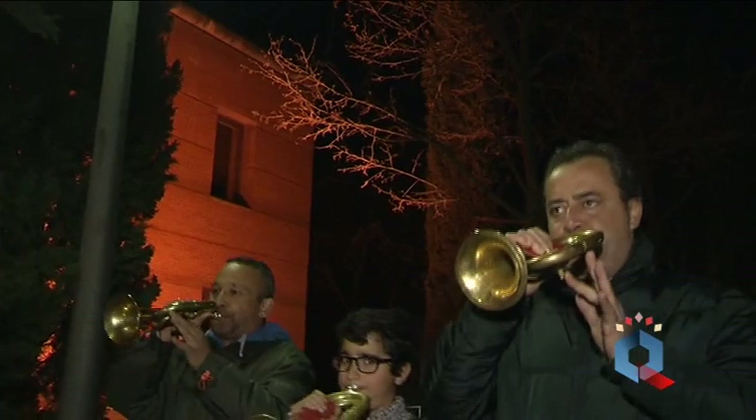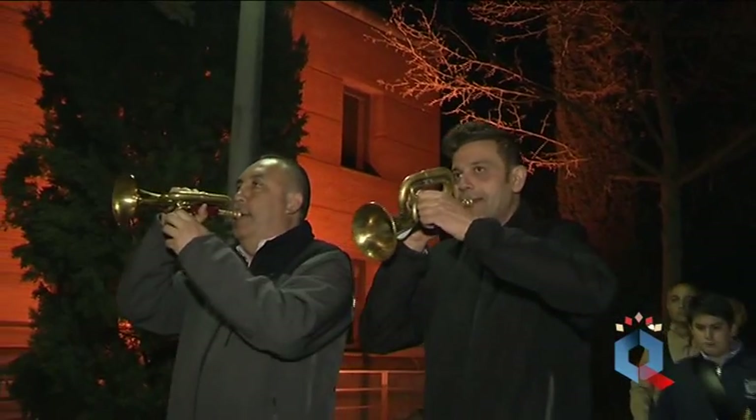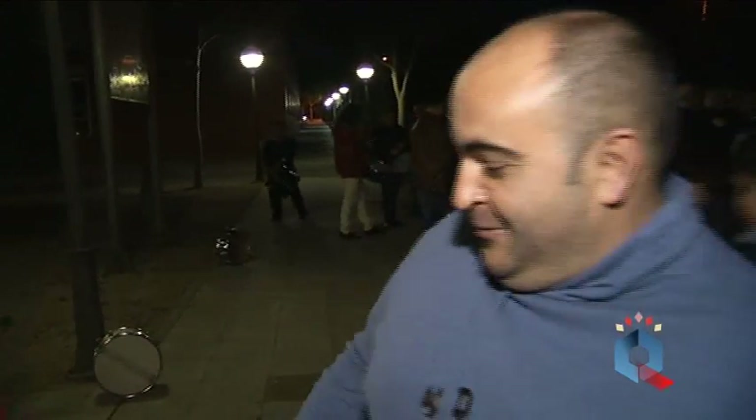¿Alguna anécdota? Pues no soplar la corneta el primer día, o sea, ser incapaz. El día que quedamos todos la primera vez en la casa hermandad de la Santa Cena, a mí se me caían las lágrimas viendo a toda la gente, porque llevábamos 30 años sin ver a algunos. Quien tuvo retuvo — una vez que le coges el truco al tambor o a la corneta. Desde octubre que llevamos ensayando se ha recuperado un poquito. Hemos compensado con las ganas y la ilusión, y yo creo que va a salir. No somos las bandas de hoy en día, que son profesionales; nosotros somos lo que había hace 30 años.